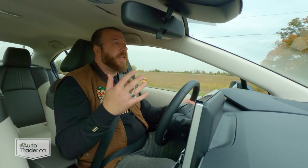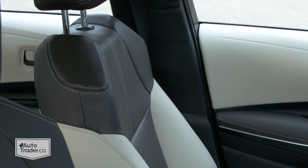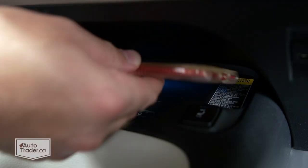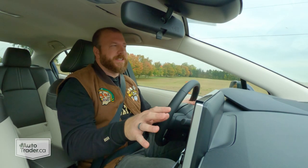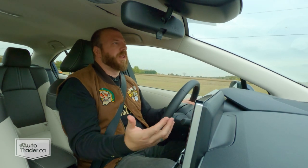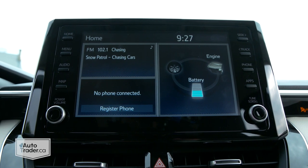If you do go for the premium package, it adds about two grand to the price and you get some good creature comforts like a power-adjustable driver's seat, faux leather upholstery, a heated steering wheel, heated rear seats, and a wireless phone charger — though it's pretty useless since those phone connections are wired. It's a good thing they are here, though, because this infotainment system isn't all that great without them. The interface isn't spectacular, so it's nice to be able to hook your phone up, and it gives you a little more than just a small screen you can pull up to look at how much energy you're using.